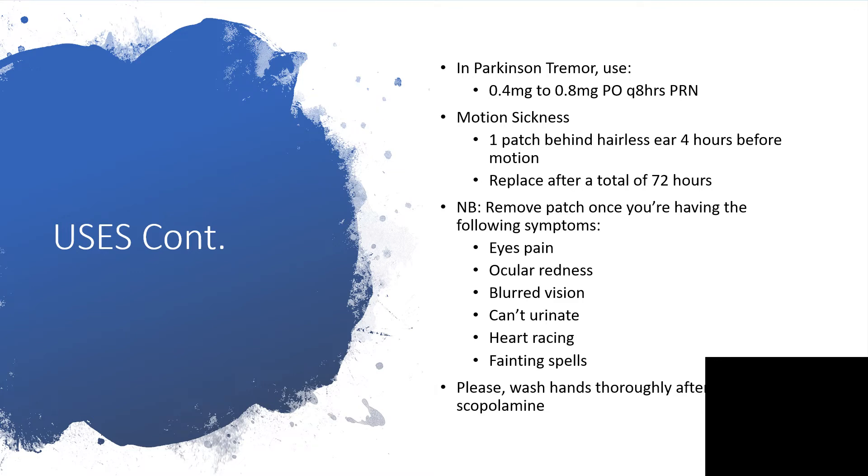For motion sickness — someone who will always feel nauseous or vomit while traveling — you can apply the patch, one patch behind the ear, 4 hours before taking off. You replace it after a total of 72 hours. No matter how long your trip is, if it is going to take more than 3 days, perhaps by cruise, then you need to have many patches with you and change every 72 hours.